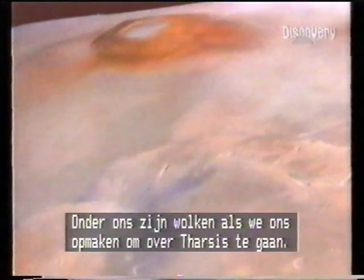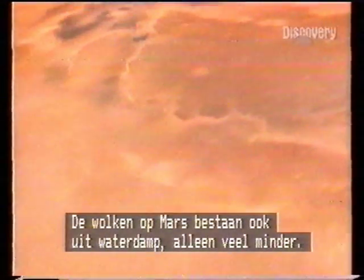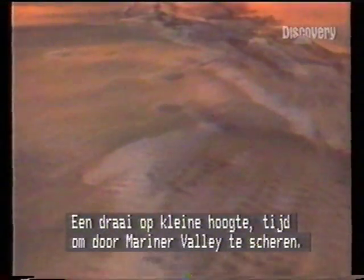There's cloud below as we position for a swing over the Tharsis volcanoes. Martian cloud, like Earth's, is water vapor, but there's less of it. Overnight frost burnt off by sunshine forms mist in the canyons. Mars is chilly, but near the equator at midsummer the temperature could reach 25 Celsius. A low-level turn for a buzz down Mariner Valley.